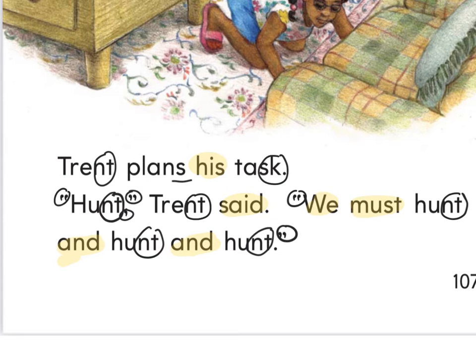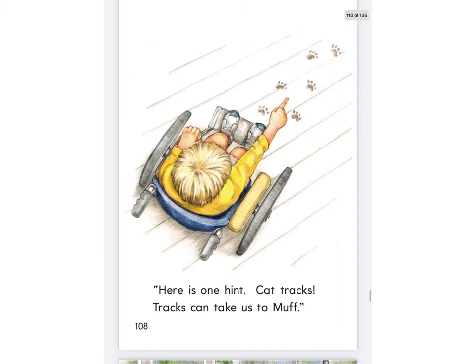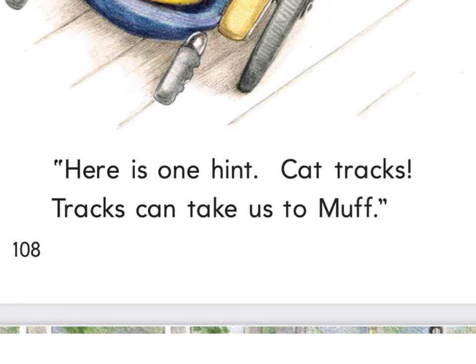Well, if your cat was missing, would you want to find him? Yeah — make sure he wasn't outside. Uh-oh, what does Trent see right there? Footprints. Yeah, that's a good clue when you're looking for a cat, or a dog. Highlighter ready?